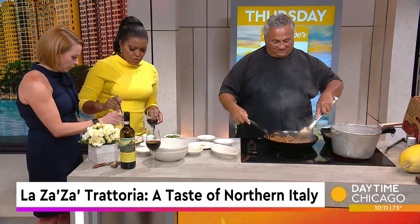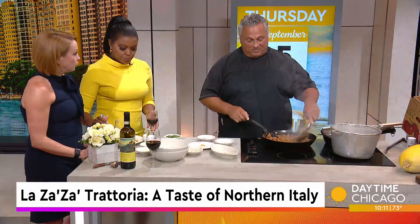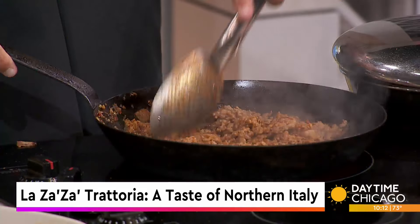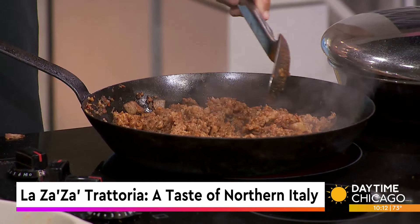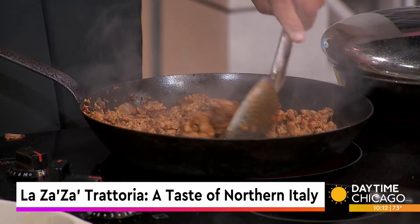How did you land in St. Charles — is that where you're from? No, I'm from the inner city, Taylor Street. There were enough Italian restaurants on Taylor Street, I think. St. Charles was the best turn I ever took. Getting my friends out there was a challenge — they came once and were like, we love you, but it's a little too far. St. Charles has been very supportive — the Tri-Cities, the mayor has been doing a great job. It's really been a blessing.